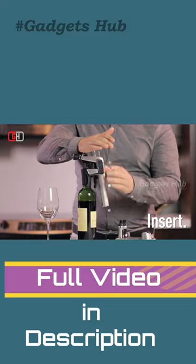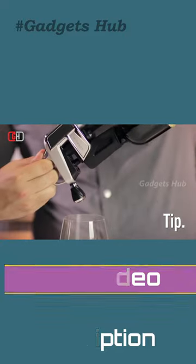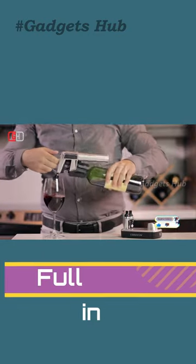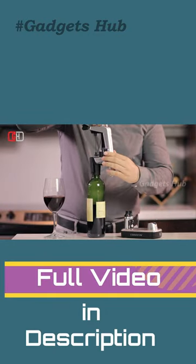Furthermore, this wine accessory pours a 5-ounce pour of wine with a standard needle in 25-29 seconds. The standard needle inserts into the cork in a new place every time for maximum freshness.